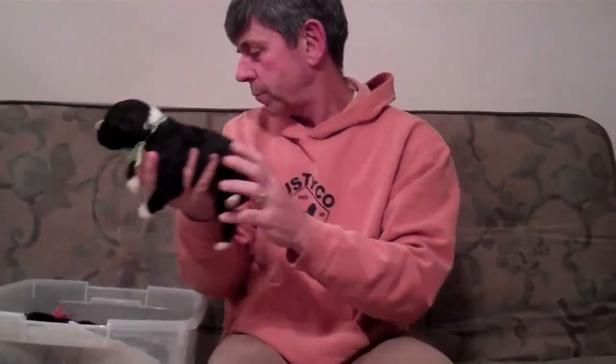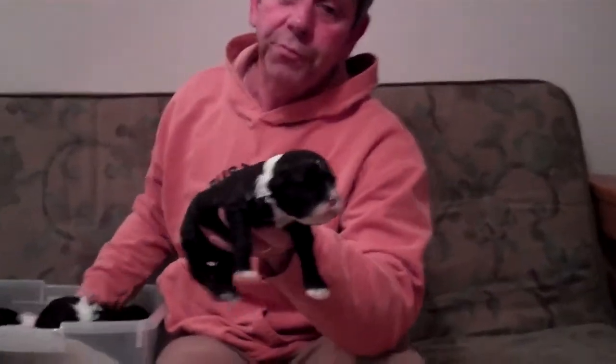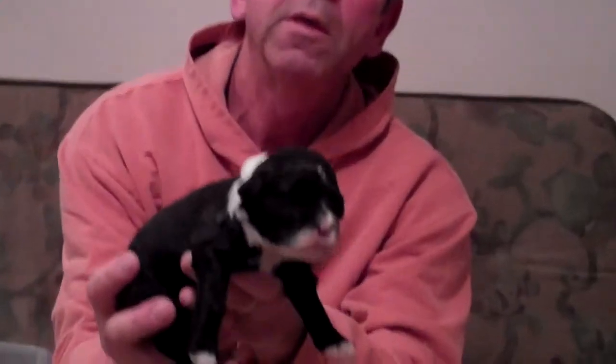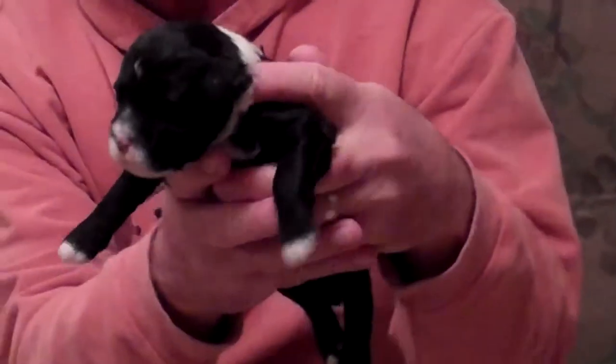This is the first puppy, male. He has a green collar. The second puppy is also a male. He has a blue collar on.